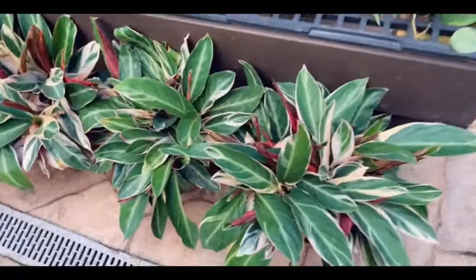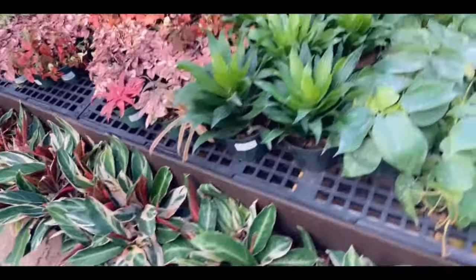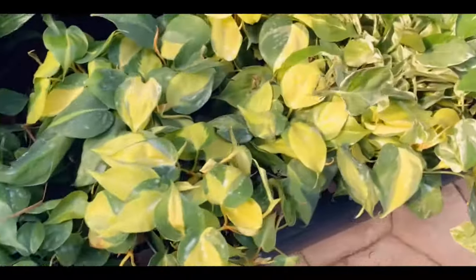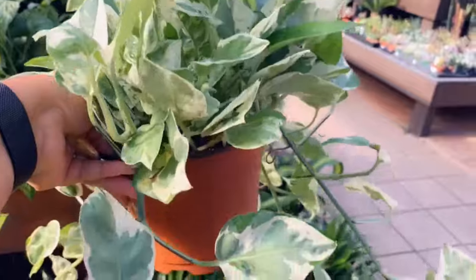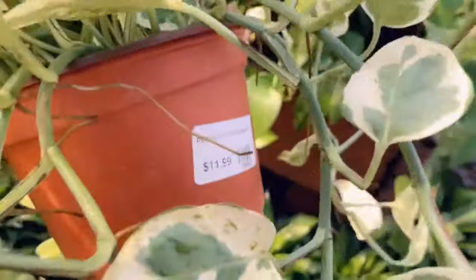And then the triostar — let's see how much these are, $15.99. Over here they just have some green philodendrons and some philodendron brazils. And then look at this pearls and jade — how big it is in this little pot. It's $11.99.